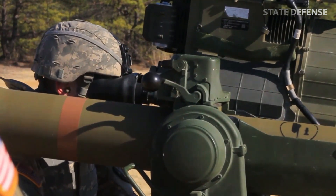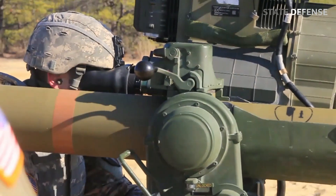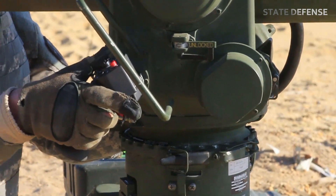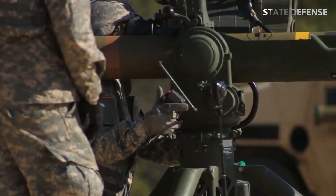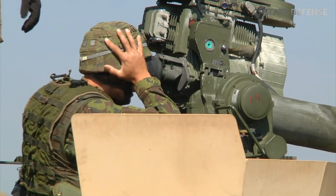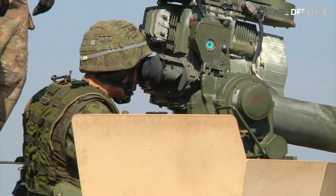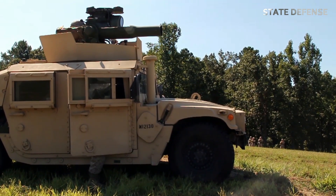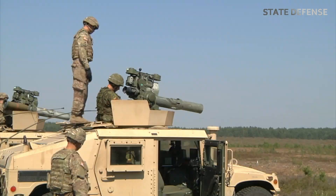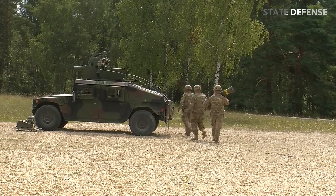The TOW missile system is relatively simple yet highly effective. Its main components include the missile launcher tube, which houses the missile before launch, designed to be lightweight, portable, and reusable. The missile body contains the warhead, guidance systems, and propulsion. The TOW missile is about four feet long with a diameter of about six inches, and weighs between 40 to 50 pounds depending on the variant.